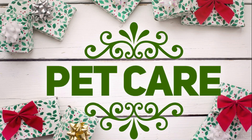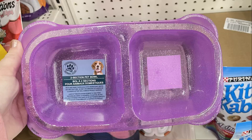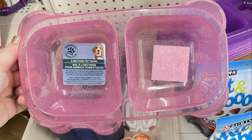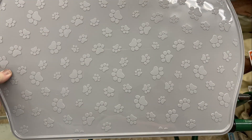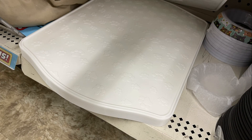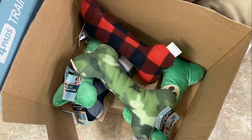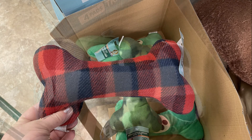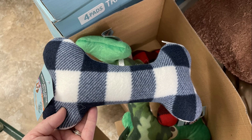Over in pet care and accessories, they had some new two-sided pet bowls with glitter in pink and purple. I found food mats — a solid plastic mat in gray and white for a dollar. And then some new stuffed dog bones in buffalo plaid red and black, and some camo.